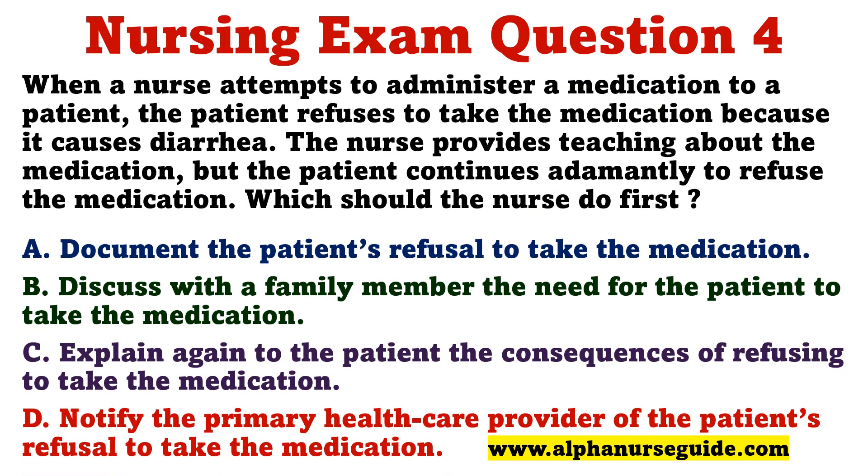Question 4. When a nurse attempts to administer a medication to a patient, the patient refuses to take the medication because it causes diarrhea. The nurse provides teaching about the medication, but the patient continues adamantly to refuse the medication. Which should the nurse do first? A. Document the patient's refusal to take the medication. B. Discuss with a family member the need for the patient to take the medication. C. Explain again to the patient the consequences of refusing to take the medication. D. Notify the primary health care provider of the patient's refusal to take the medication.